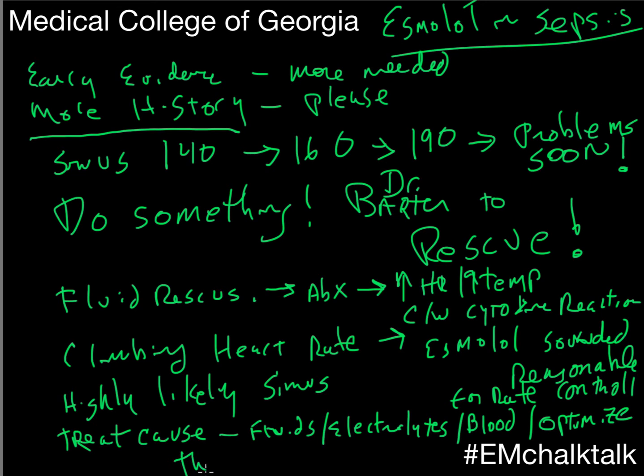Remember, the body is a lot smarter than we are. Sometimes they're tachycardic for a reason. We're not going to just treat a number to get them under 100 because the book says that's tachycardic.